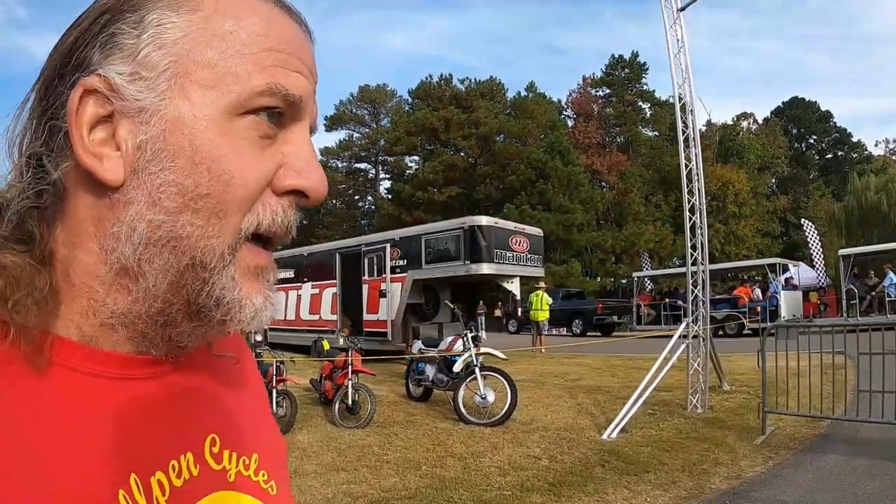Hey, it's Dave from Bullpen Cycles and today is day two at the Barber Vintage Motorcycle Festival. Today we are going to go to the Upper Swap Meet lot. We're gonna take the tram and see what we can find at the Upper Lot.